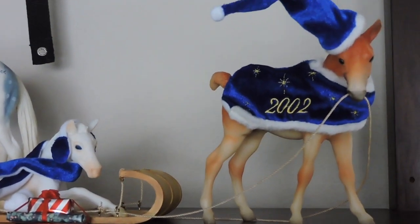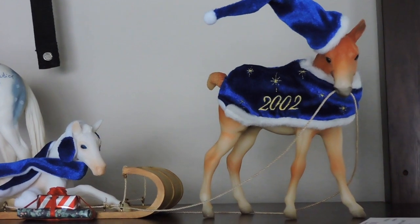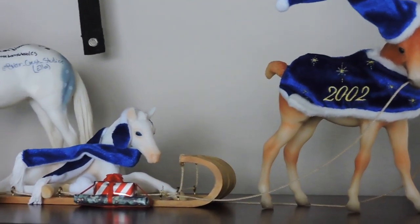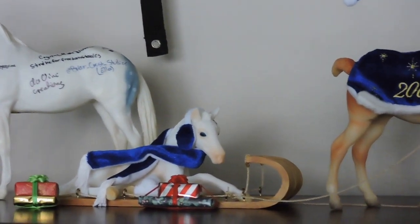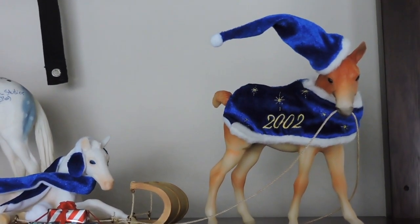The last models on this shelf are my 2002 Christmas horses. They will obviously be staying because that's my birth year, and my mom got these guys for me, so they're very sentimental to me as well. That is the shelf.